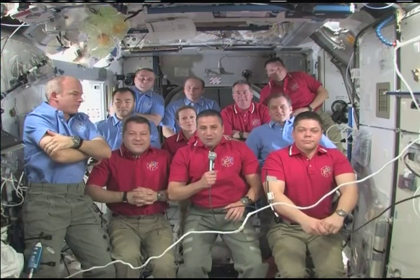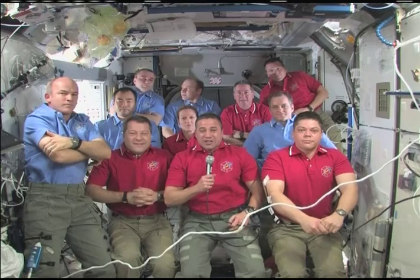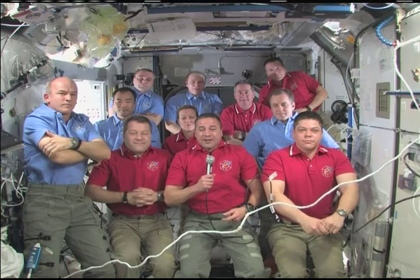Thank you very much, Mr. President. It is a large team effort. In front of you, you have the joint crew of Endeavour and the space station, and we are the ones fortunate enough to accomplish this great mission together in space.